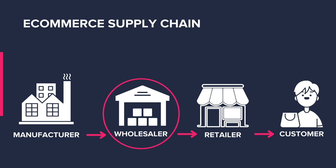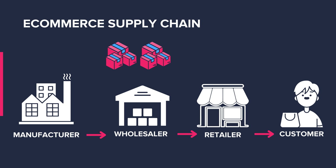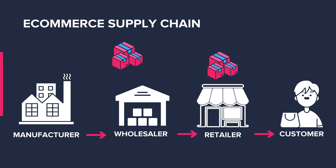Let's quickly clarify what wholesaling is. Wholesaling is further back in the e-commerce supply chain. A wholesaler will purchase products in large quantities directly from a manufacturer or another wholesaler, then sell these products in bulk to retailers. Retailers, on the other hand, will sell products individually.